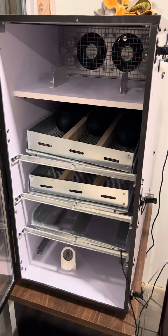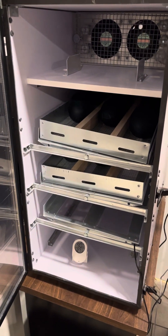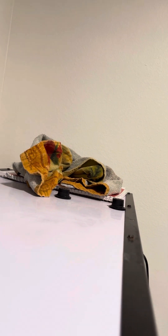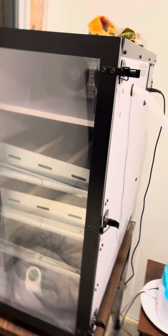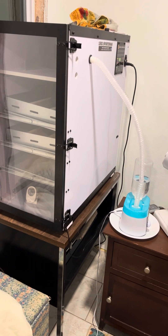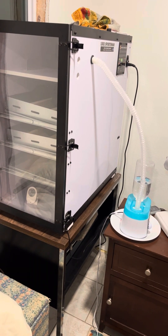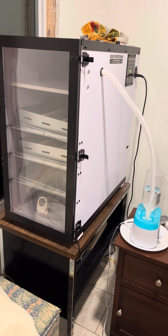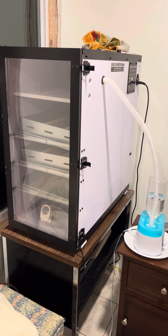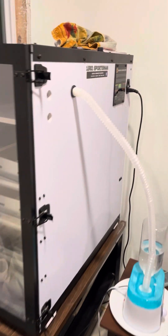I just wanted to update everyone — hopefully everything will go well and I'll have some emu chicks to share and find new owners for. I'll be sending their DNA off to get their gender before sending them off to their new home. I'll be keeping them for about two weeks so I know they're good and healthy and their legs are doing well.